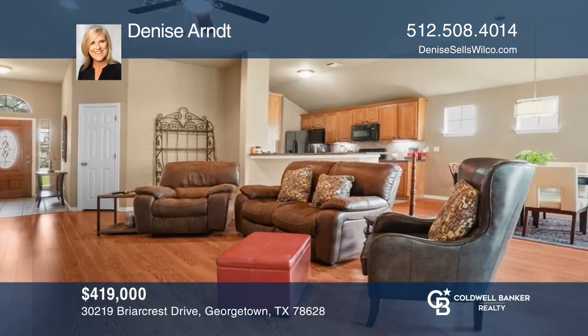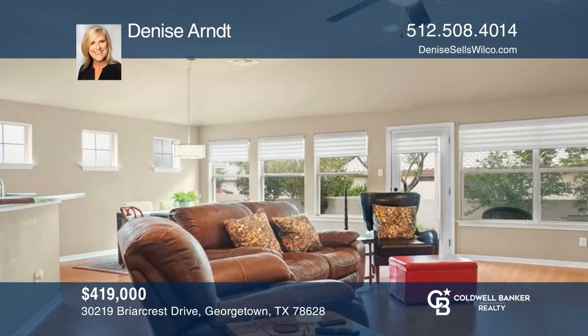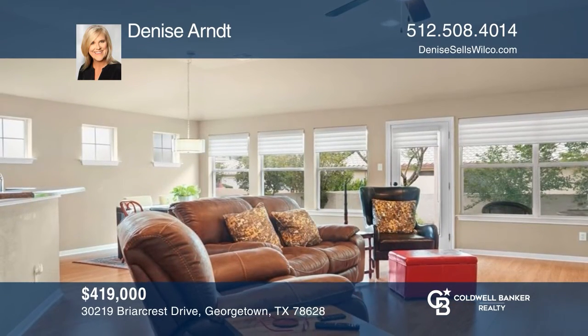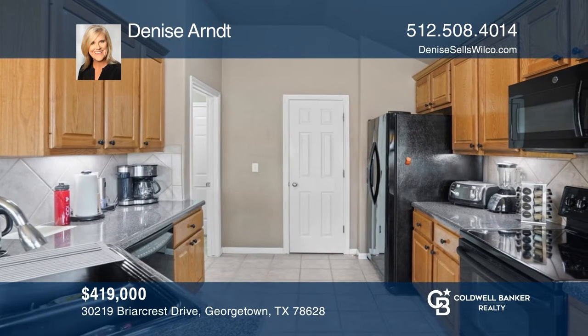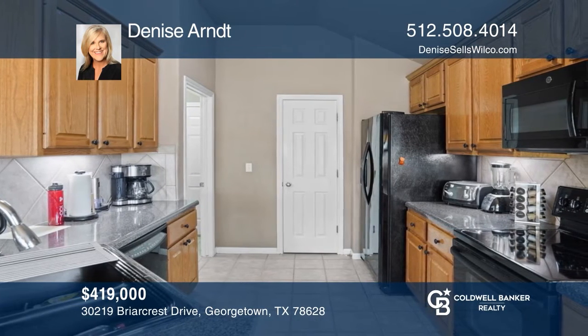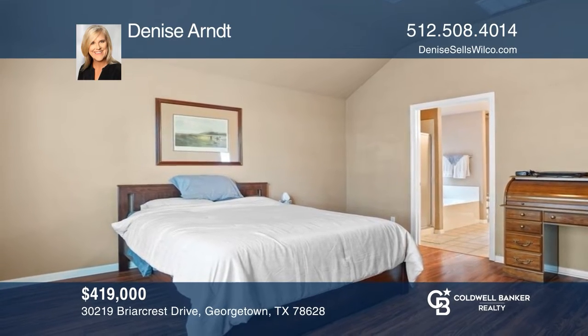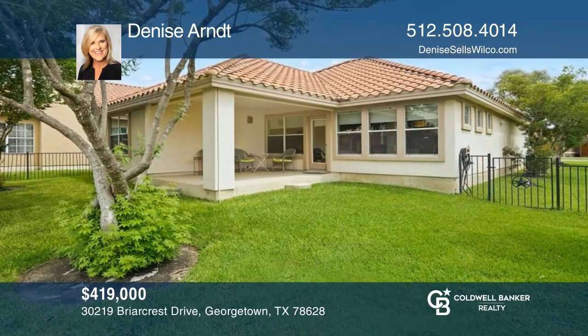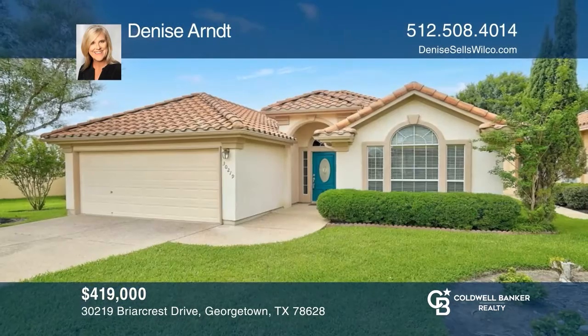This home with three bedrooms and two full baths has wood-style floors throughout. The living room boasts big windows for lots of natural light. In the kitchen, you'll find granite countertops. The primary suite has high ceilings, dual sinks, and a soaking tub. Outside is great for entertaining with a covered porch. Your new home is just a call away — contact Denise Arndt for more details.